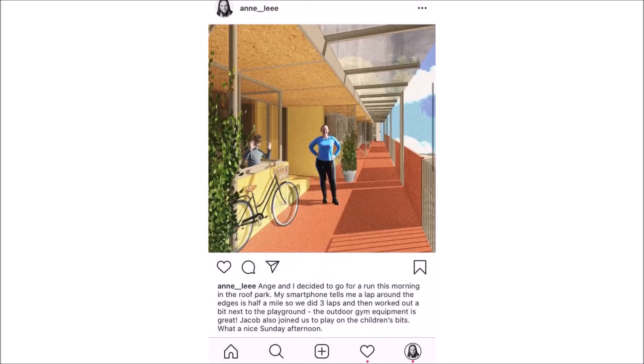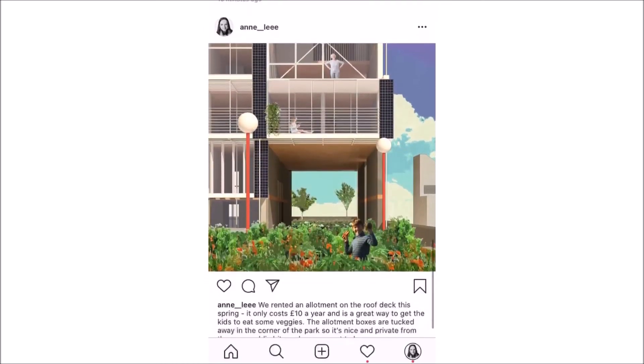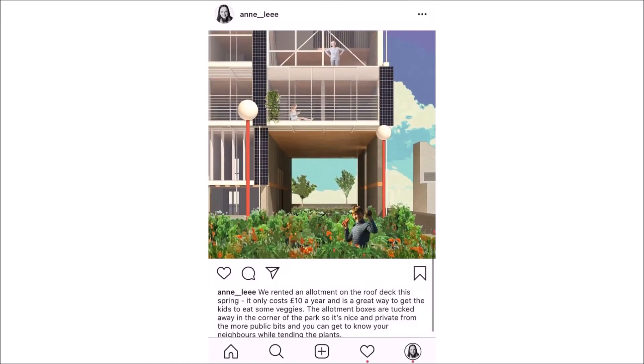Ultimately, this project calls for upgrading the existing urban fabric, ending the stigma around council housing, and creating truly sustainable and affordable homes fit for all. There is a sense of pride — who knows that I'm a council tenant?